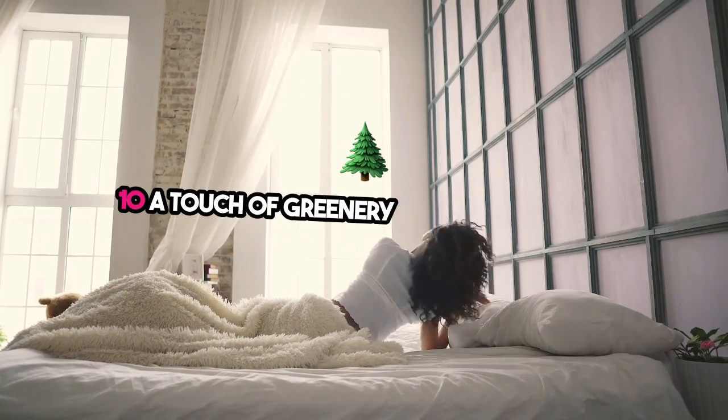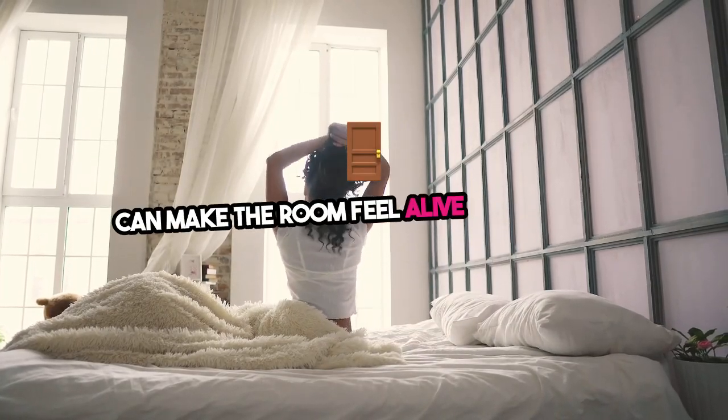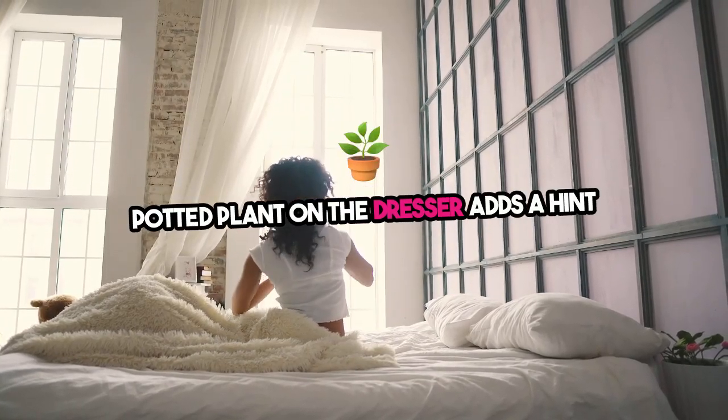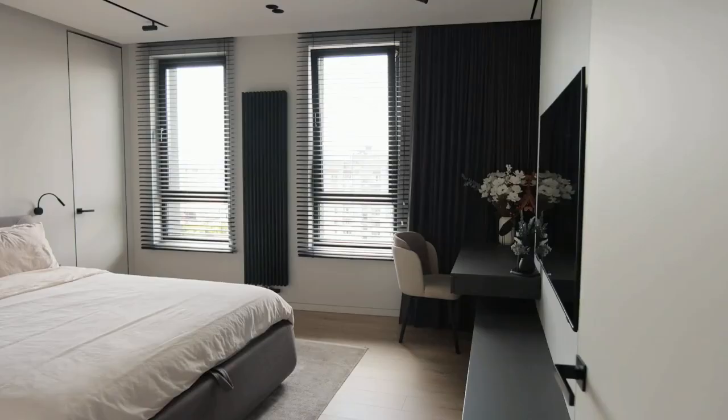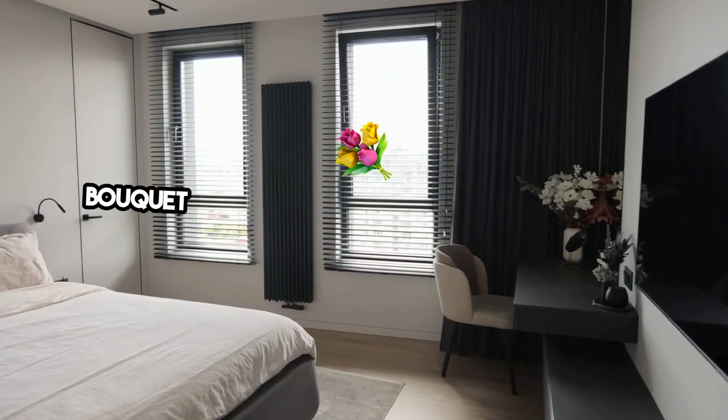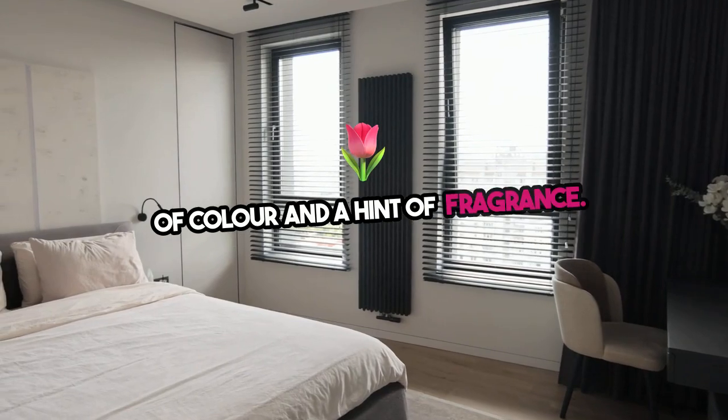Ten: a touch of greenery or fresh flowers can make the room feel alive and inviting. A small bouquet on the nightstand or a potted plant on the dresser adds a hint of nature and freshness to the space. Hotel touch: choose low-maintenance plants like succulents or a small bouquet of fresh flowers, which can add a pop of color and a hint of fragrance.